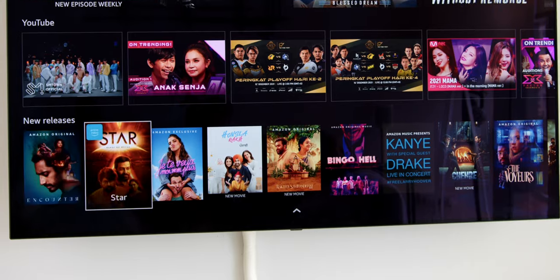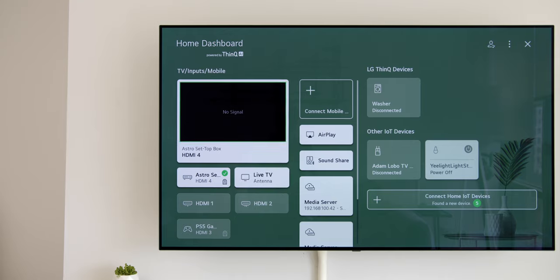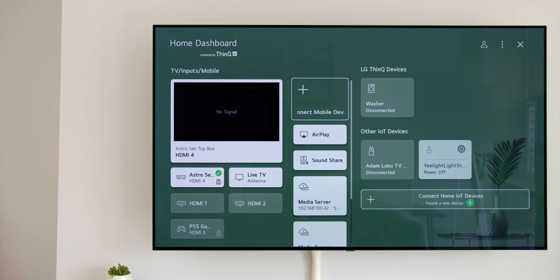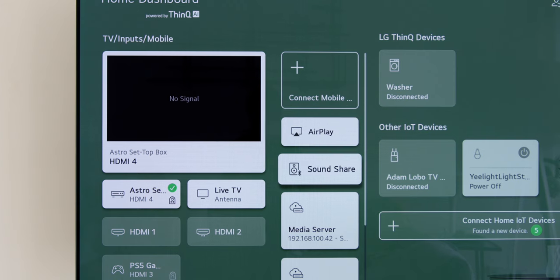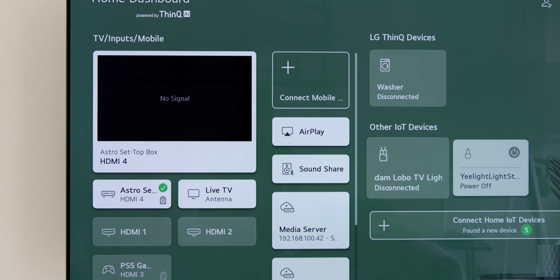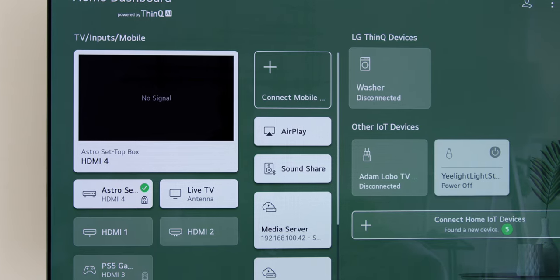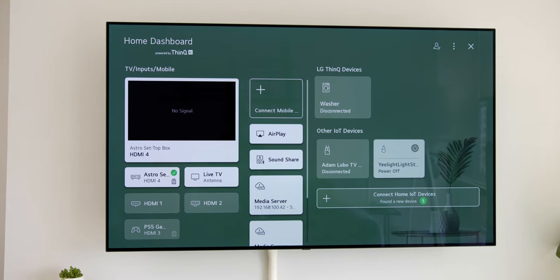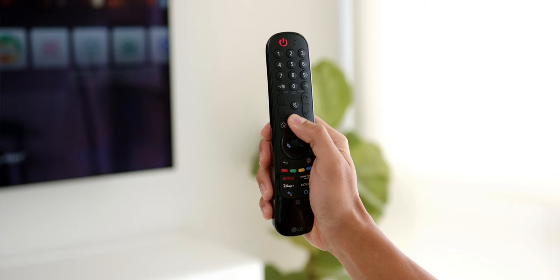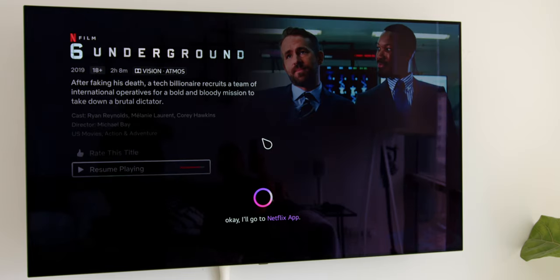There's also the Home Dashboard row for different inputs and outputs, a Web Browser, other video content on Amazon Prime Video and YouTube, and new releases. The Home Dashboard has a clean tile arrangement to view all inputs on a single page, plus AirPlay for mirroring devices, Home IoT devices for connecting LG ThinQ and other IoT devices, and a Voice Command feature accessible by holding the remote button.